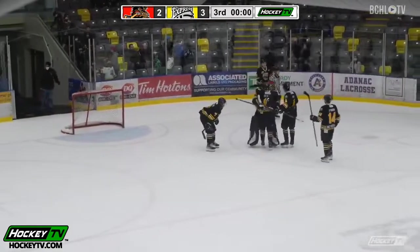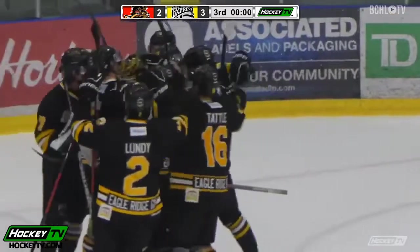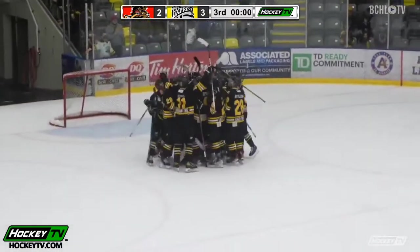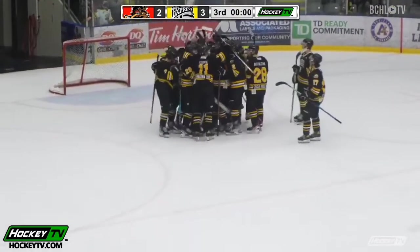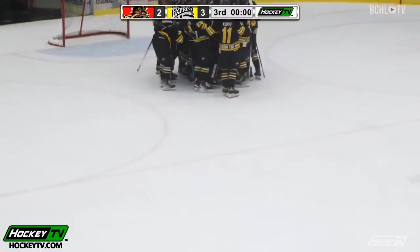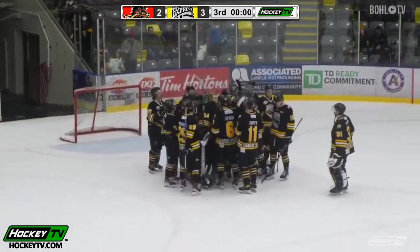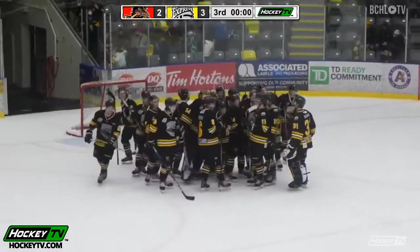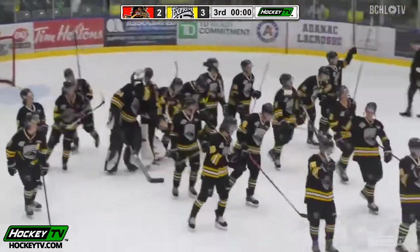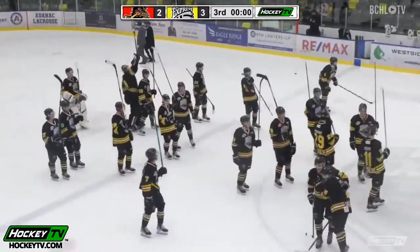Manjee gets his third victory of the season and the Express pour onto the bench to celebrate a successful weekend at home, thanks to third-period heroics again from Ryan Tattel — he had the winner last night and he had the winner here again tonight. Tattel will lead the celebration at center ice as they salute their crowd here at the Parity Sports and Leisure Complex.